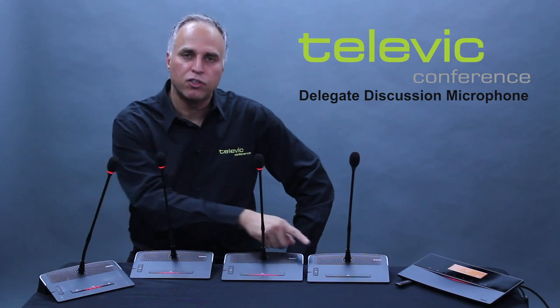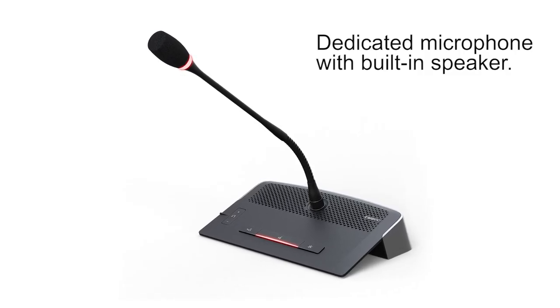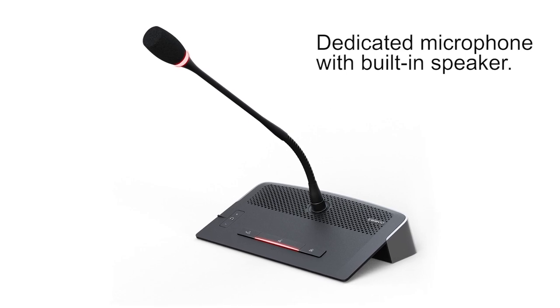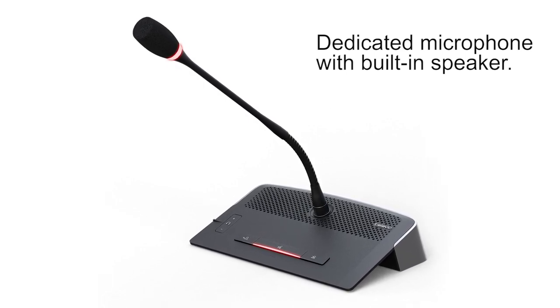Televik has solved this problem by designing the Televik discussion microphone. This contains not only a gooseneck microphone but also a built-in audio speaker on each unit, for crystal clear audio at each station. Everyone at the meeting has something directly in front of them, which ensures that they can hear what is being said during the meeting.